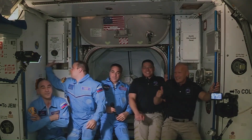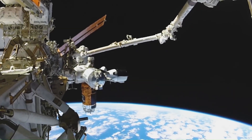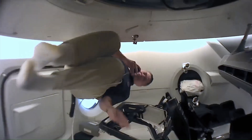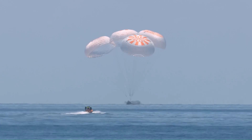Crew Dragon has also flown two suborbital missions, including the Inspiration 4 mission, which carried the first all-civilian crew to space. SpaceX is currently developing a variant called the Crew Dragon XL, which will be able to carry up to seven crew members.